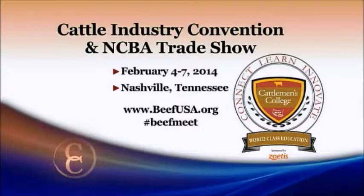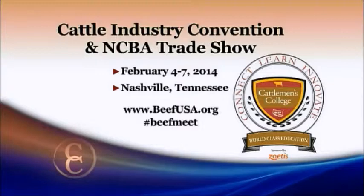It should be a fun, informative session with a lot of take-home things that producers can immediately apply to the coming spring 2014 bull buying season, as well as the selection of their replacement heifers during this time when we are in such great need of expanding and rebuilding the current cow inventory in this country. Sounds like an outstanding session. Again, that's Cattlemen's College set to take place at the Cattle Industry Convention in Nashville on February 4th. Find out more at BeefUSA.org.